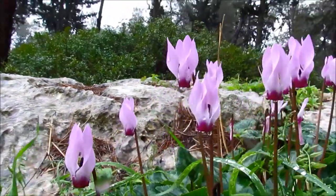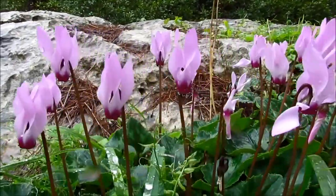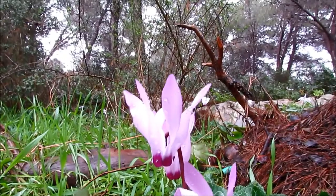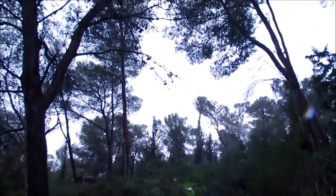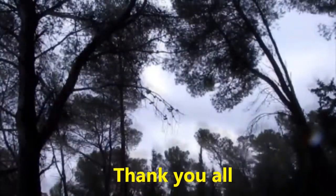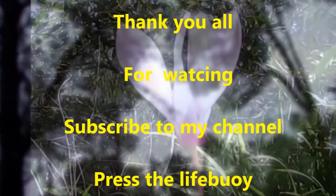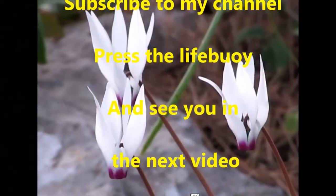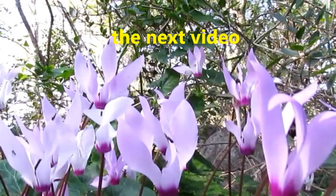These beauties are all around. Thank you all for watching. If you like my video, please subscribe to my channel and press the like button on the right-hand side. See you all in the next video.